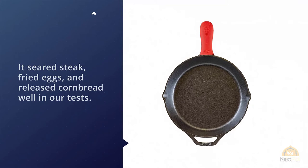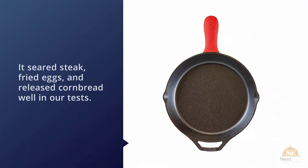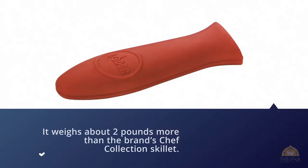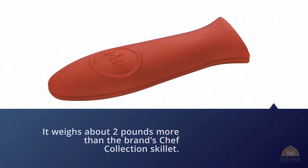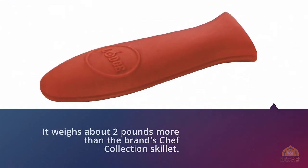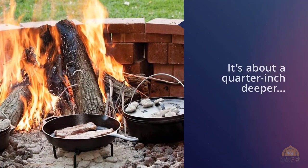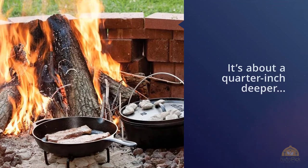It's seared steak, fried eggs, and released cornbread well in our tests. Though it weighs about two pounds more than the brand's chef collection skillet and has a shorter — though still comfortable — handle, it's about a quarter inch deeper, which makes it better for frying chicken or preparing shallow braises. It's also a little less expensive than the chef collection skillet.